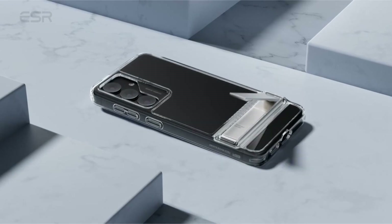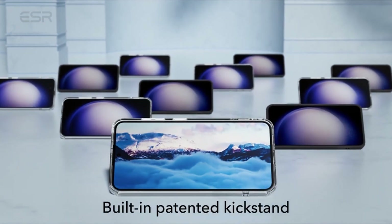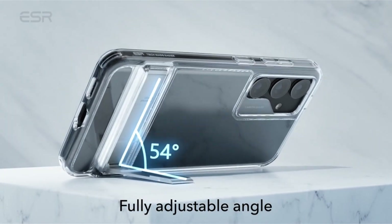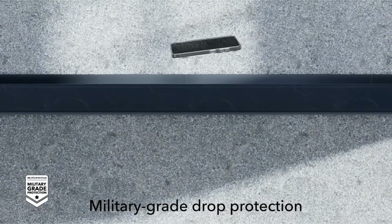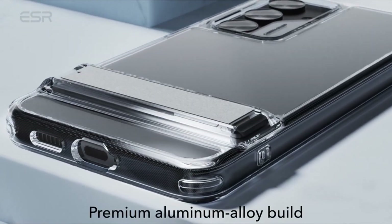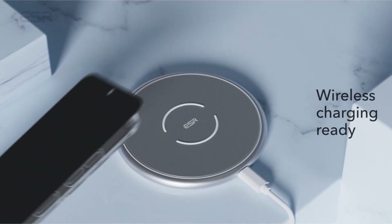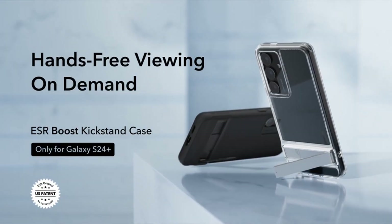Offering military-grade protection, the case includes shock-absorbing air guard corners, raised screen edges, and a camera guard, ensuring test-certified defense against drops, bumps, and scratches. Crafted with a shock-absorbing polymer and a non-slip groove design, this Galaxy S24 Plus case not only provides reliable protection but also offers a soft and grippy feel for an enhanced user experience. Additionally, the case supports wireless charging with the phone's case on, adding convenience to its impressive features.